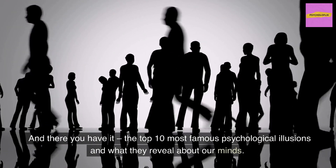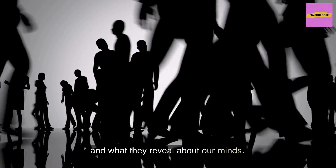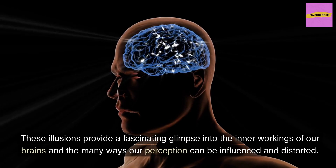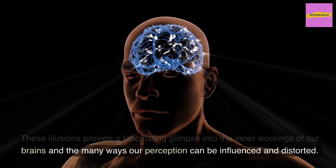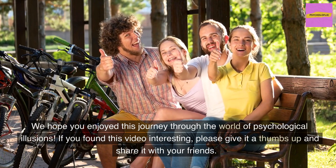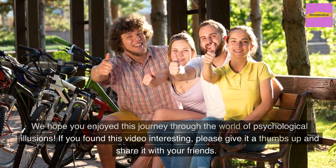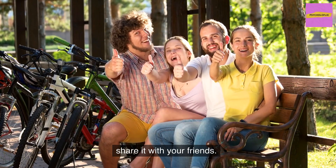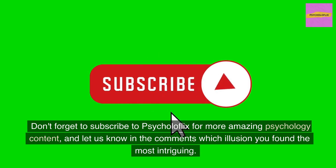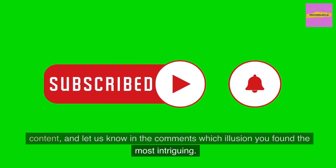And there you have it — the top 10 most famous psychological illusions and what they reveal about our minds. These illusions provide a fascinating glimpse into the inner workings of our brains and the many ways our perception can be influenced and distorted. If you found this video interesting, please give it a thumbs up, share it with your friends, and don't forget to subscribe to Psycholaflix for more amazing psychology content. Let us know in the comments which illusion you found the most intriguing.